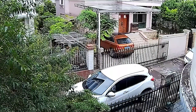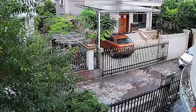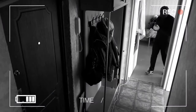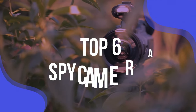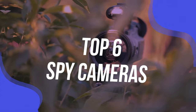The best spy camera is one with a wide field of view, so you can see as much of your surroundings as possible. It also needs to be high resolution, although there's a balance to be struck here. You might also want night vision and motion detection, which means the camera only starts recording when something moves. We have listed the top six spy cameras and their key features, plus the things you need to consider to help you choose the best one for you.